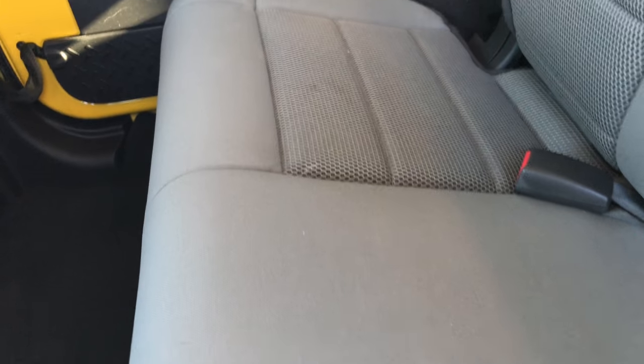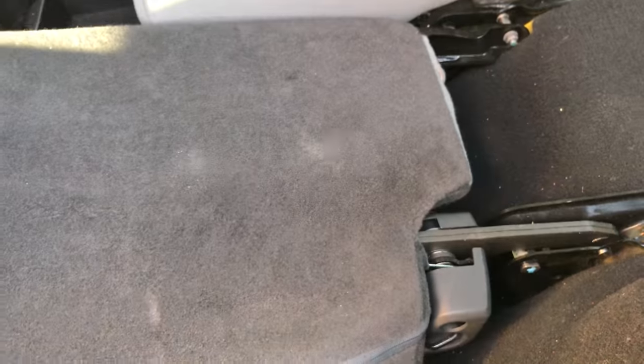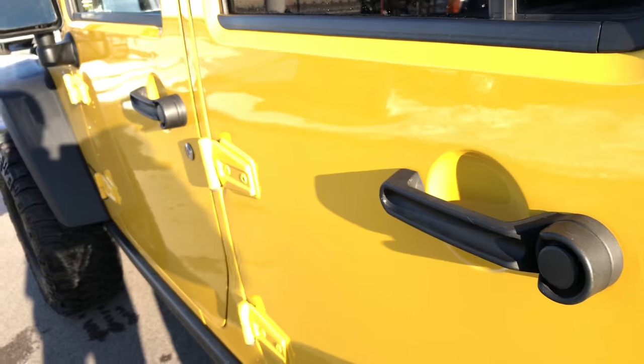The back seats are in excellent condition as well. Got your factory floor mats back here too. These seats do fold down for extra storage — that side folds down as well. It also has the LATCH child safety system for car seats, although it gets pretty tight back here with car seats from personal experience.